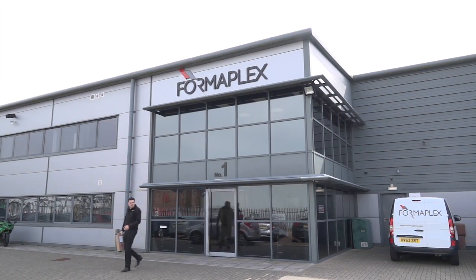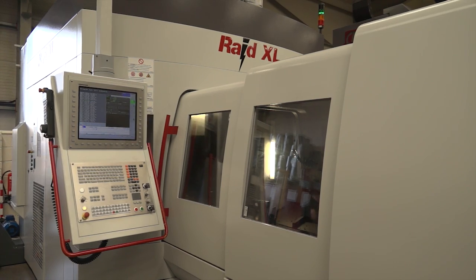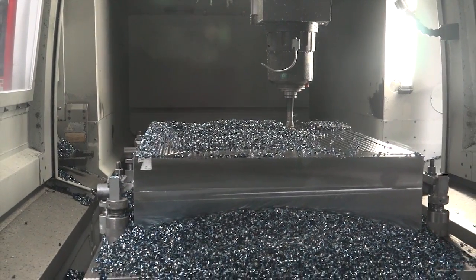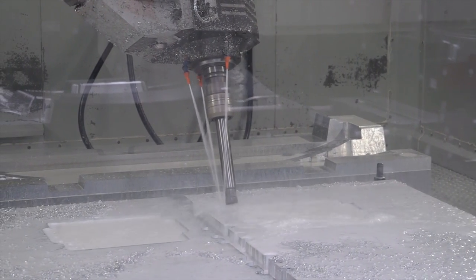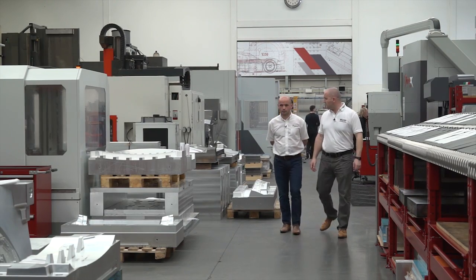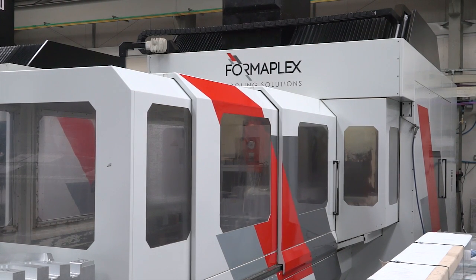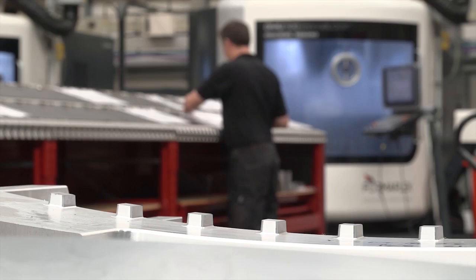MTDCNC, bringing you the latest engineering news via video media. We've got lots of mould tools here at Formaplex, but mould tools and tooling is just one part of our business. We also do components, aluminium machining, and steel machining for the Formula 1 industry. Basically any components that require 3D form machining is right up our street.